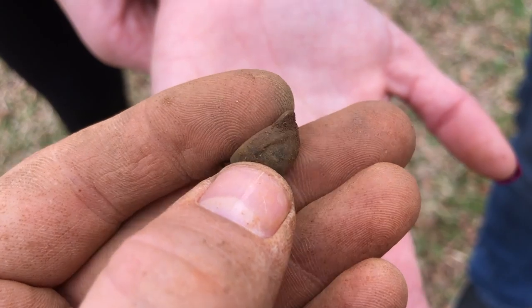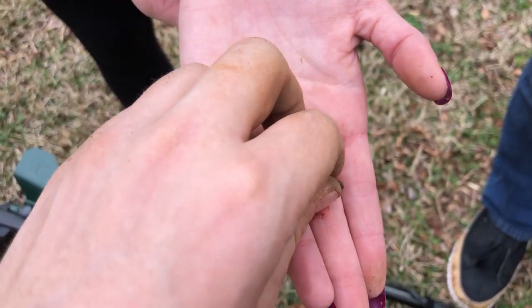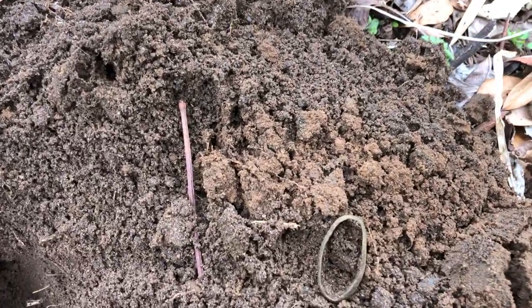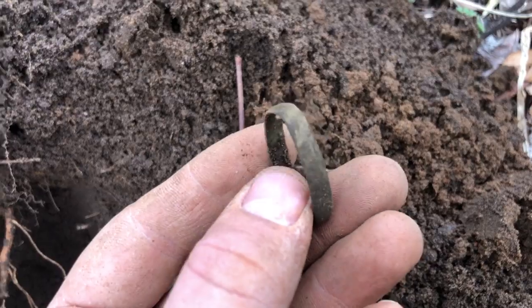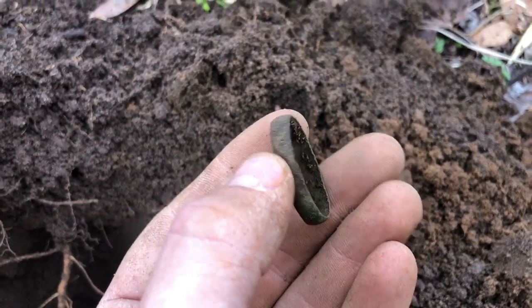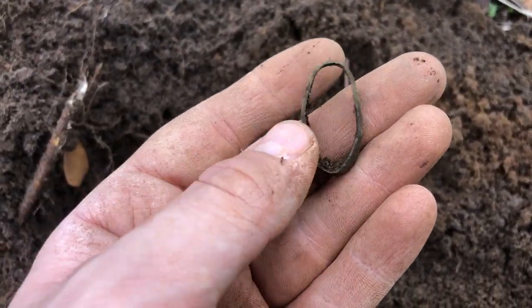Grace has found something cool. It's like a little ornament of some type and it's got the chain on it as well. All right, Grace just got this awesome piece right here — it's a piece off of a sword scabbard. It's like the ring and there would be leather on both sides. That is super cool. Definitely 1800s for sure. Way to go Grace.